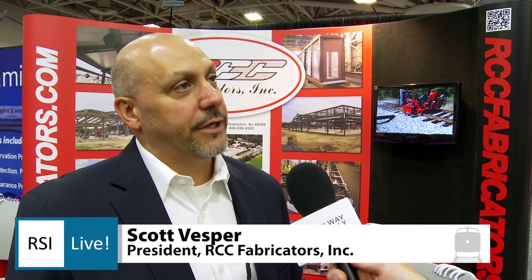The RSI is a fantastic opportunity for us not only to network with Class 1s and contractors alike, but also the vendors and suppliers here. It's a fantastic venue for us to actually get to know one another a little bit better. It is a family, and we've been attending the show for the last five or six years. It's a wonderful opportunity to get to know one another and share our resources so that we can better serve the railway industry.